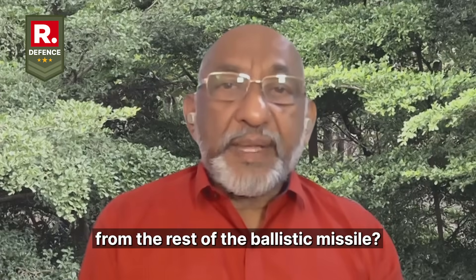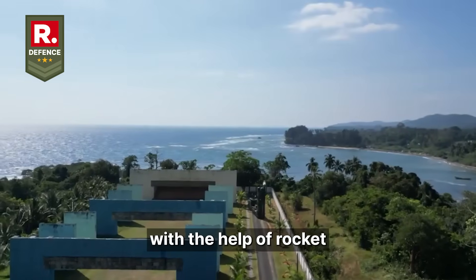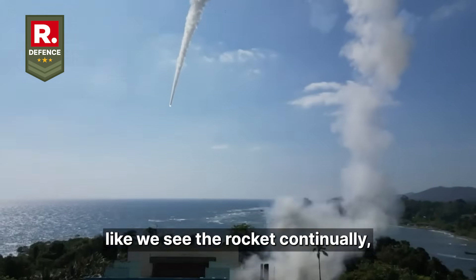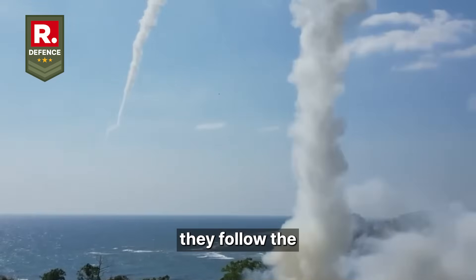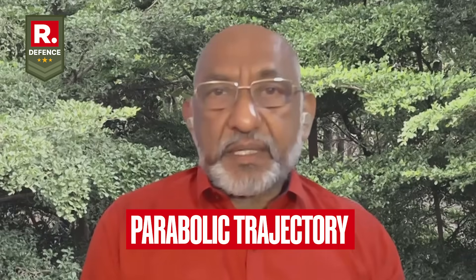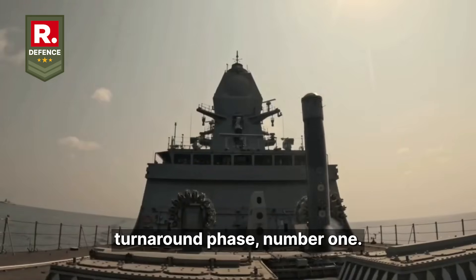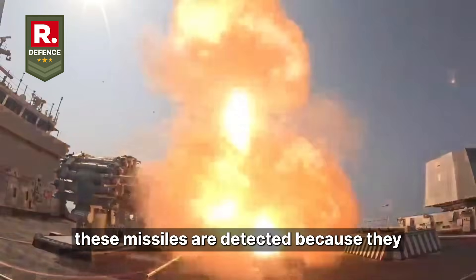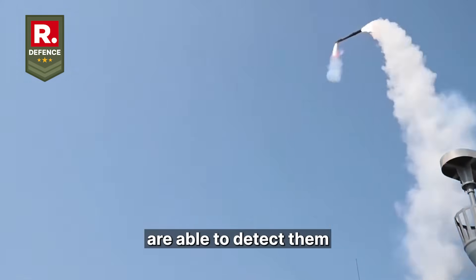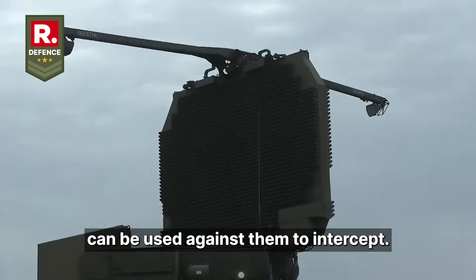Why is a cruise missile different from a ballistic missile? In a ballistic trajectory, the missile is fired with the help of solid rocket motors. It travels a certain distance up into the sky — like a Diwali rocket — and then follows a typical ballistic trajectory, falling back due to Earth's gravity in a parabolic path. The problem is that these missiles are difficult to maneuver in their terminal phase, and they are detected because they go close to or enter space, giving ground-based radars enough time to react. Ballistic missile defense systems can then be used to intercept them.